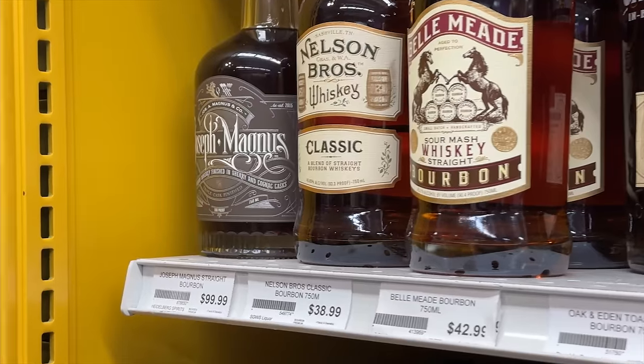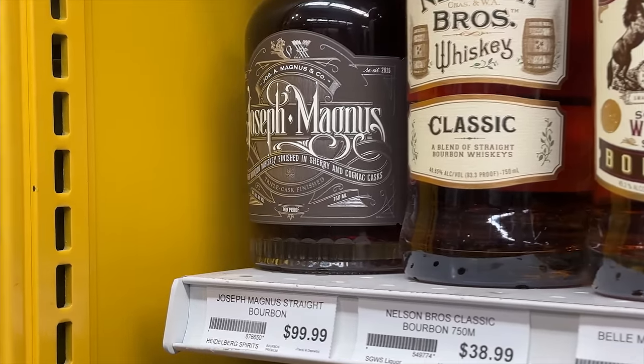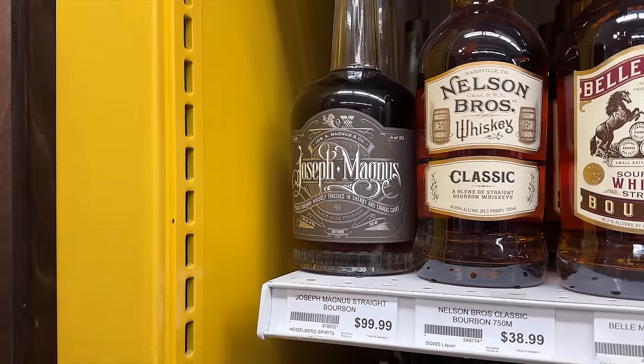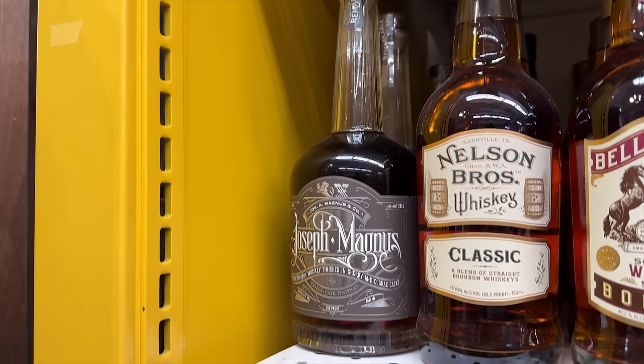Last up in this category is one that I really enjoy, particularly at this time of year — it's the Joseph Magnus Triple Cask Finish. Nice 100 proof, a lot that goes into that whiskey. A little pricey at $99, but a lot of people ask us what's a good $100 bottle. There are some great $100 bottles, and this is one of them. Joseph Magnus Triple Cask Finish — $99, great for a gift. You can give it to us if you like, or give it to yourself.